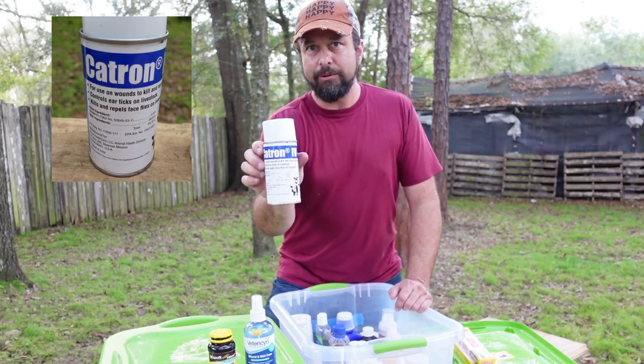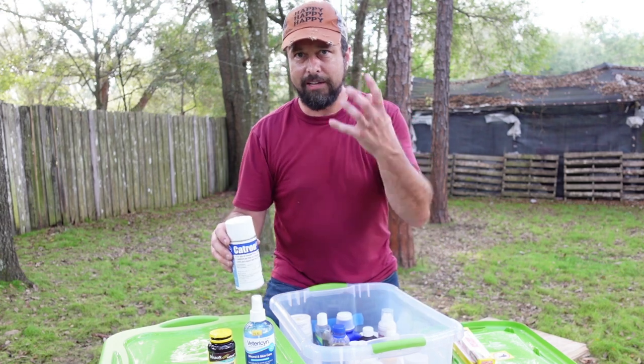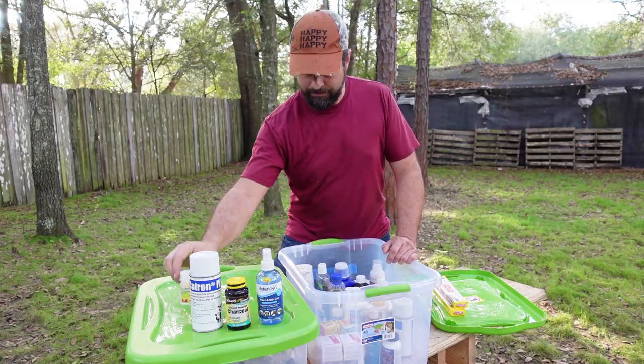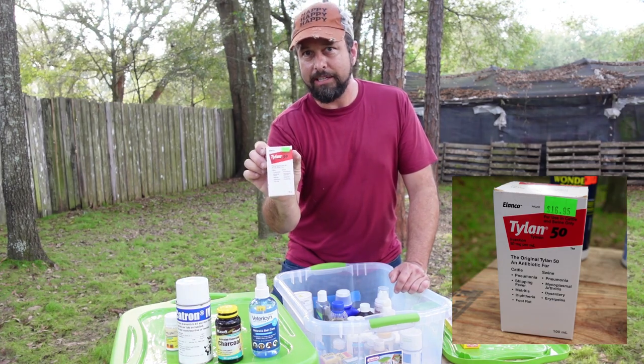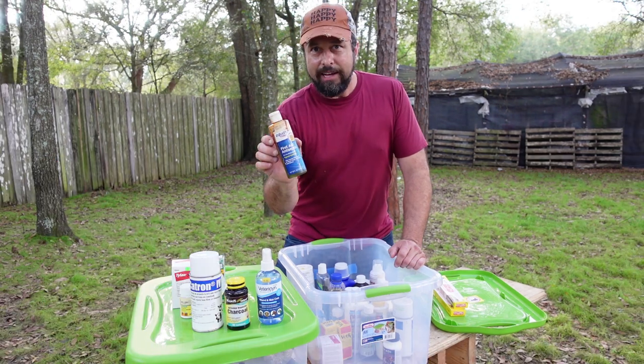This is a fly spray that you can use around wounds or on their face to keep flies from landing and laying eggs. Also in the kit: Aspirin, Tylen 50 which is an injectable antibiotic, and another antibiotic — Teravet 200.